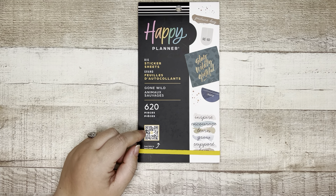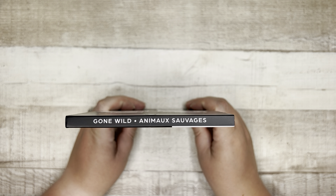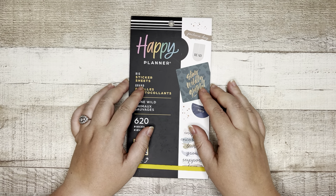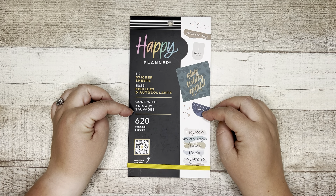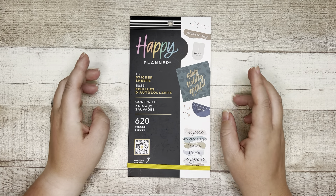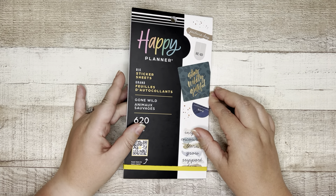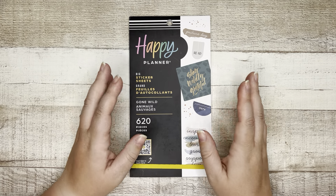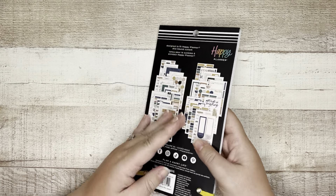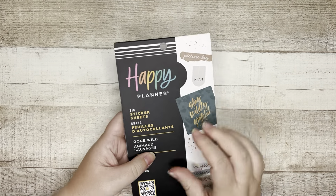Let's get into it — Gone Wild! This is a big sticker book and by big I mean it is sized for a big-sized planner. If you are a big planner user you are going to want to check out Gone Wild. If you like big stickers and you cannot lie like I do, this might still be a good one if you're a classic or mini user. You can use any size sticker in any size planner — just make it work for you. If you like the aesthetic, treat yourself. I can already tell I'm going to love these colors.